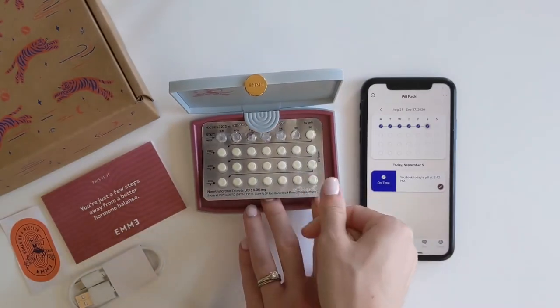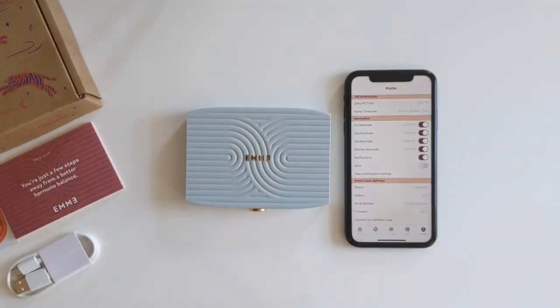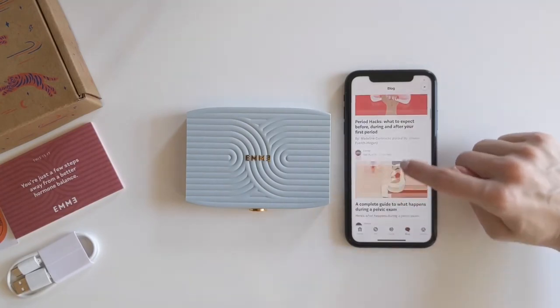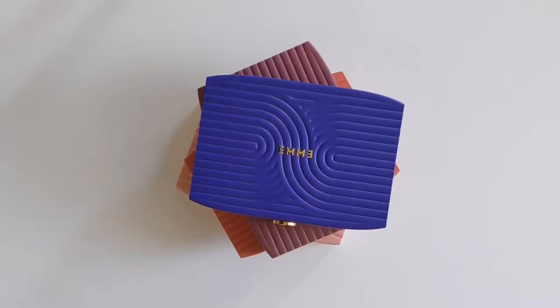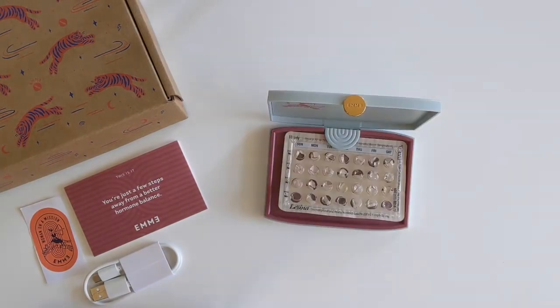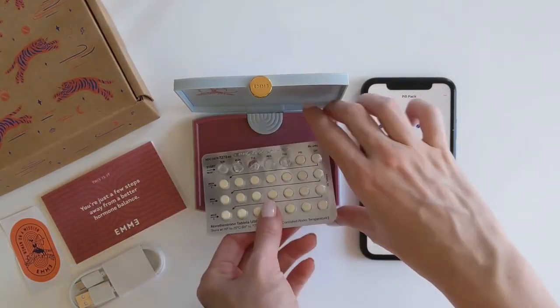In addition to reminders, the EMI app also provides users with information and resources related to their birth control. This can help women make informed decisions about their health and well-being. The app also provides personalized insights and tips to improve the user's pill routine and tracks the user's progress over time. The EMI smart case is designed to be portable and convenient so that users can take it with them wherever they go.